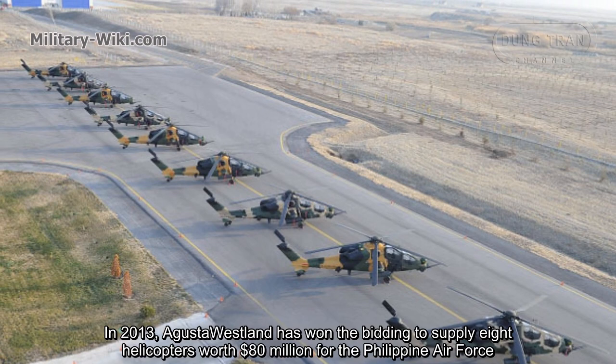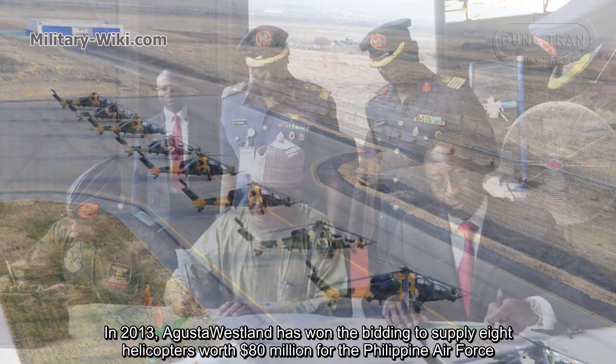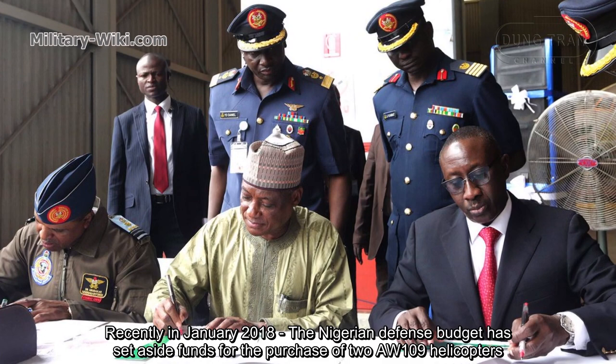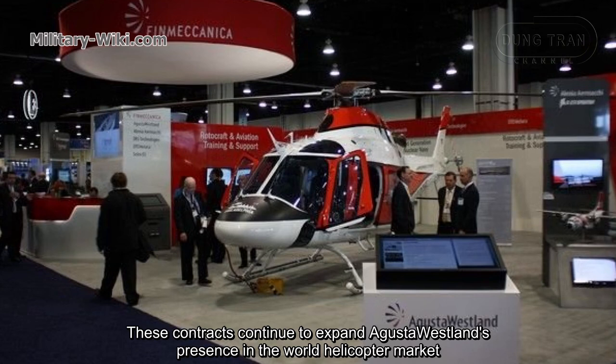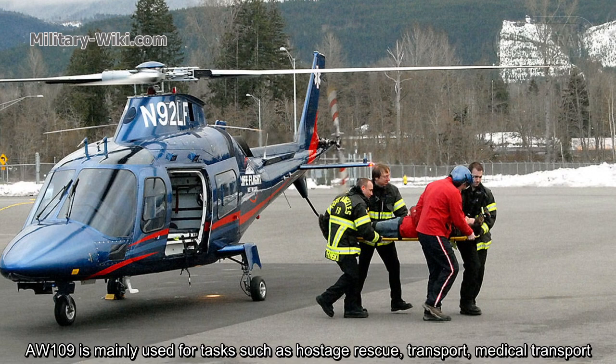In 2013, Augusta Westland won the bidding to supply eight helicopters worth $80 million for the Philippine Air Force. Recently, in January 2018, the Nigerian Defense Budget set aside funds for the purchase of two AW109 helicopters. These contracts continue to expand Augusta Westland's presence in the world helicopter market.